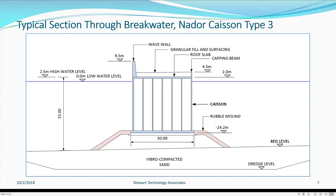This is a typical section through the breakwater. The Nador caisson type 3 is shown. Its width is 30.09 metres of concrete, shown in light blue-grey. There is a wave wall that sticks up 9.5 metres above water level. Internal walls are shown in this cross-section. It is set on a rubble mound which is built on the seabed after it has been dredged, filled with sand, vibro-compacted, and then the mound has been built up.